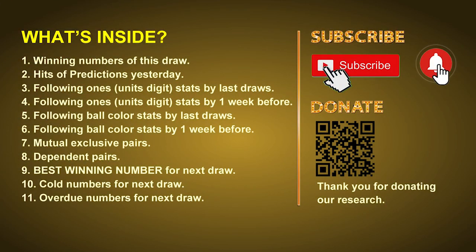Good afternoon, my friends. Welcome to UK 49's Tea Time Club, where we share statistics and probability of UK 49's tea time winning numbers and maybe give you some inspiration for numbers of the next draw. Please like, share, and subscribe to our channel if you like it. In this video, we will tell you the draw result today and review hits of predictions we made yesterday, then do some math to find out the best ball color and best winning numbers for next draw, along with tips on mutual exclusive pairs, dependent pairs, cold numbers, and overdue numbers.